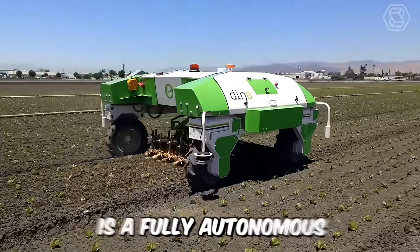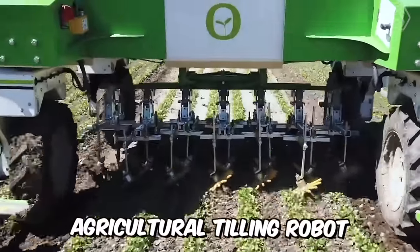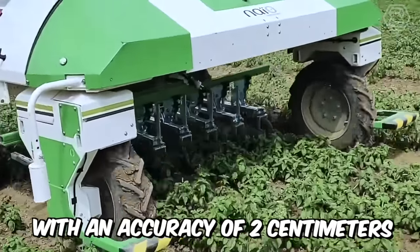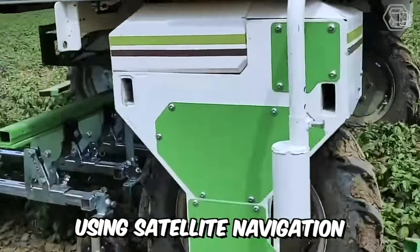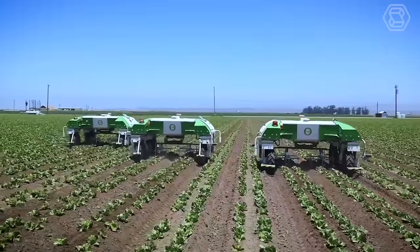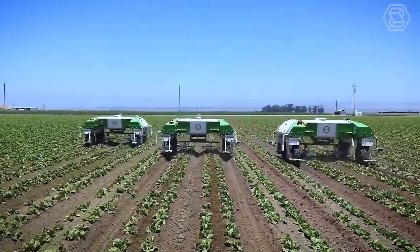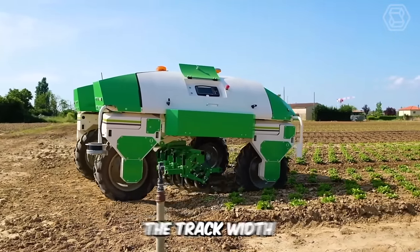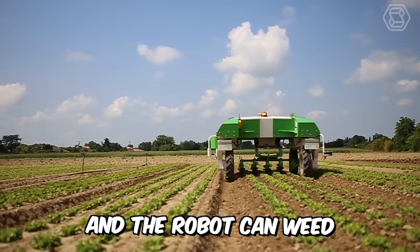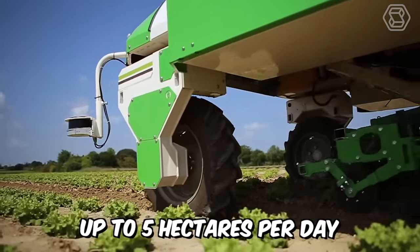The Dyno Robot is a fully autonomous agricultural tilling robot that can weed between rows with an accuracy of 2 cm using satellite navigation. This small-sized helper can be equipped with a camera that detects slight deviations from the row and corrects them by shifting the frame. The track width ranges from 1.6 to 2 meters, and the robot can weed up to 5 hectares per day.